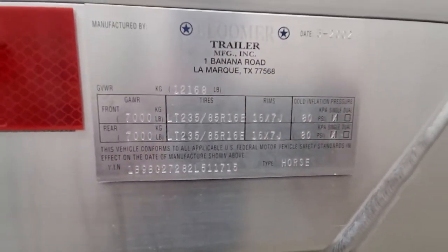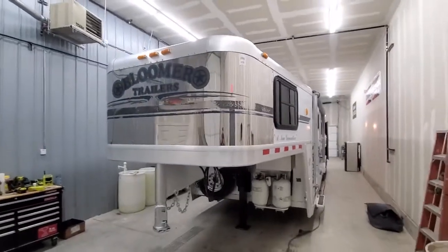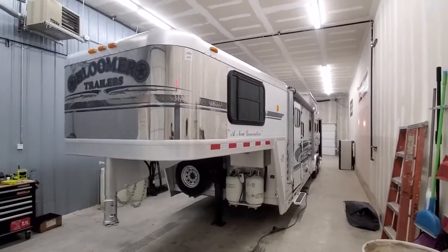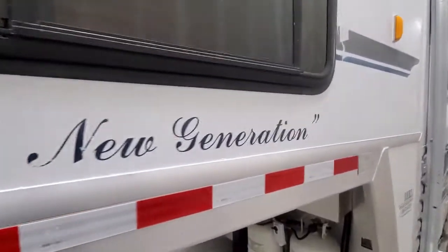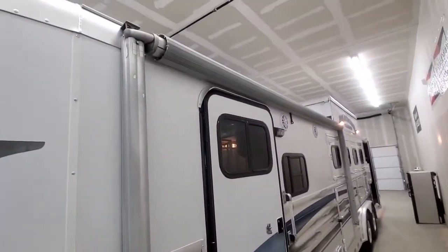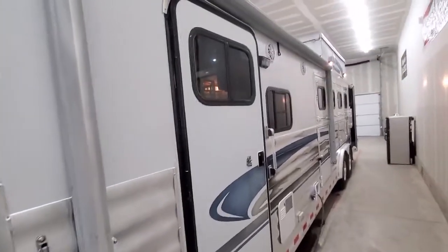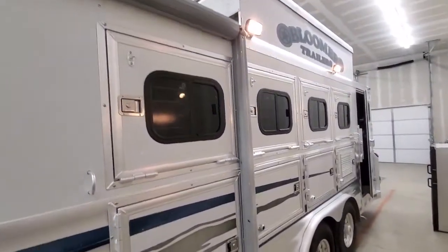This is stock number 1715, it's a 2002 Bloomer four horse with about a ten and a half foot short wall. It's been through the shop, serviced and ready to go — lots of new parts and service work on this trailer. Everything's been completely resealed, fresh silicone around all the doors, windows, body lines, the roof's been redone, and it's got a new awning canvas put on it. Four horse drops front and back.